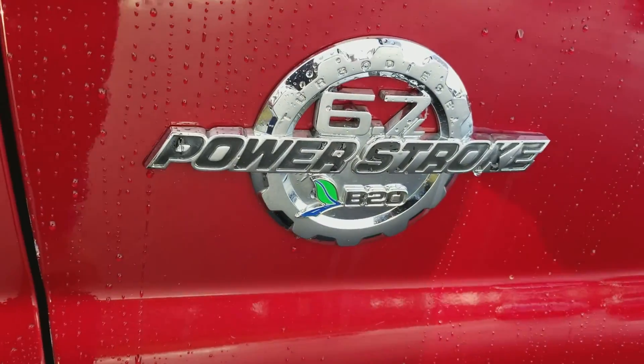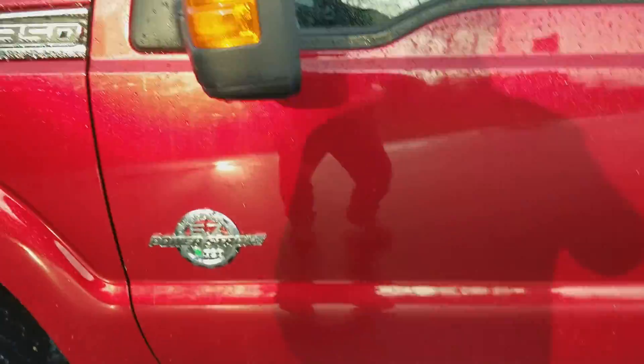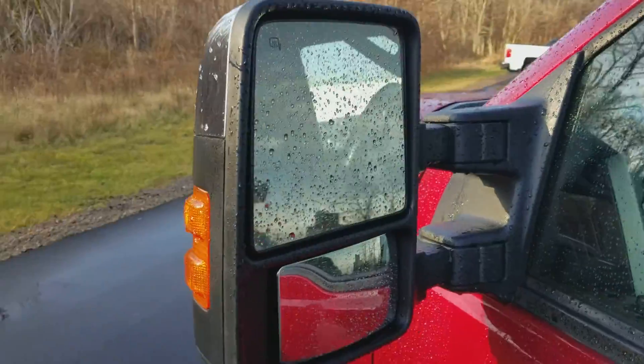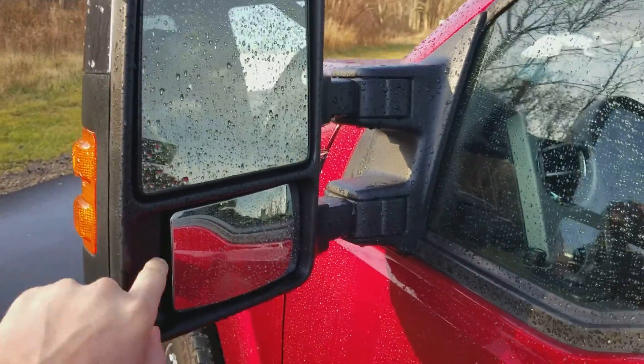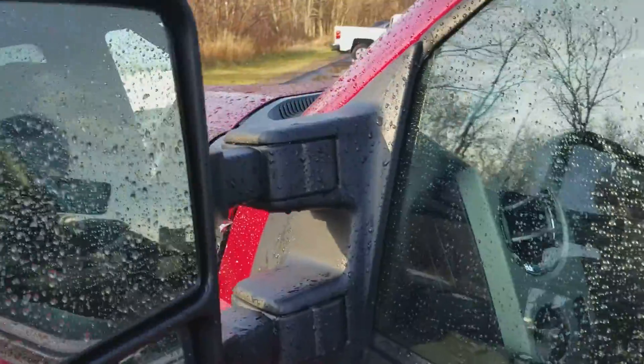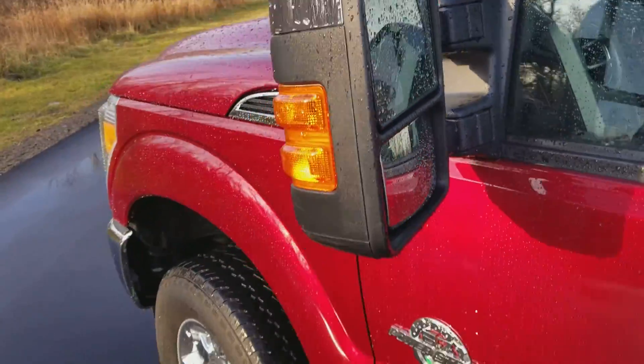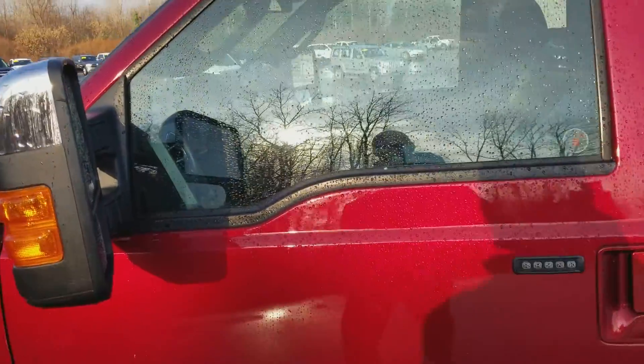Underside right there, your 6.7 Power Stroke for your diesel engine. You've got running boards — they're not power, though. You've got a power mirror with your turn signal, blind spot, defroster, and trailering mirrors. On the inside there's a button that lets you power extend them in and out, so you don't have to pull them out manually.